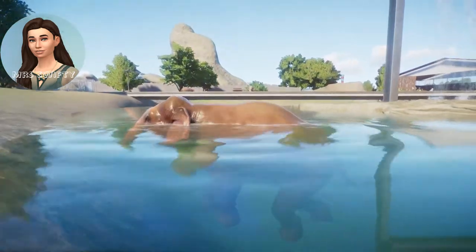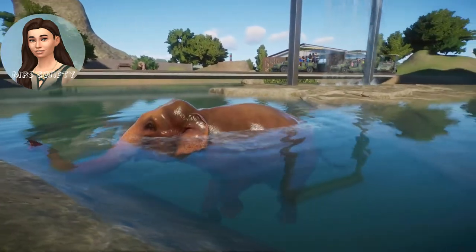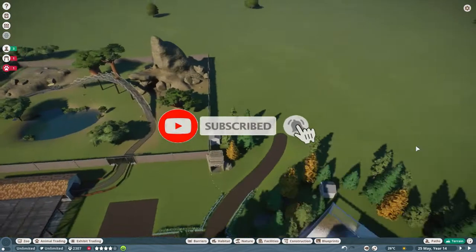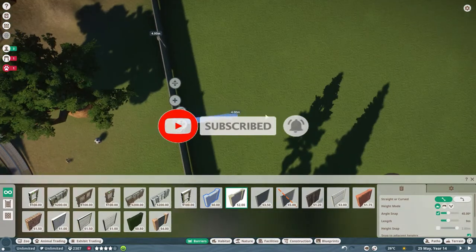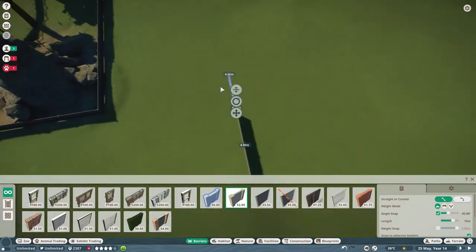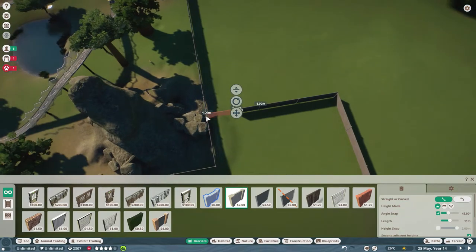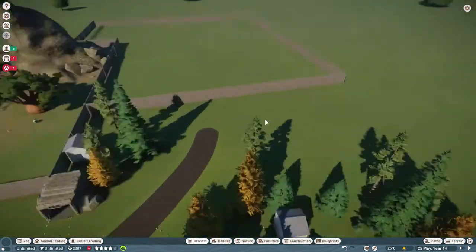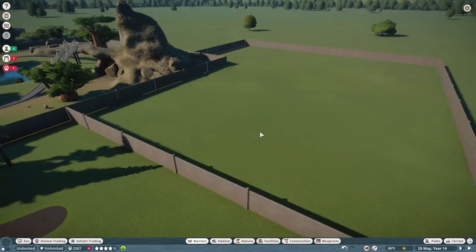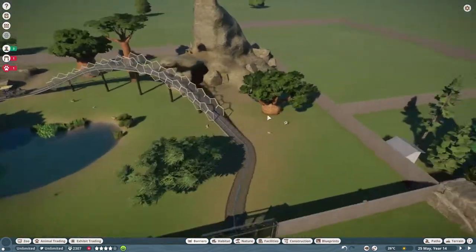Hello and welcome back to my channel. I'm Mrs. Swifty and today we're back in Planet Zoo. We're building another habitat today for our dedication zoo, which is our zoo here in Planet Zoo in sandbox mode, where every single exhibit is dedicated to one of my viewers. Thank you so much Emma for commenting on a video and asking for an Indian elephant habitat. That's what we're going to be working on today.